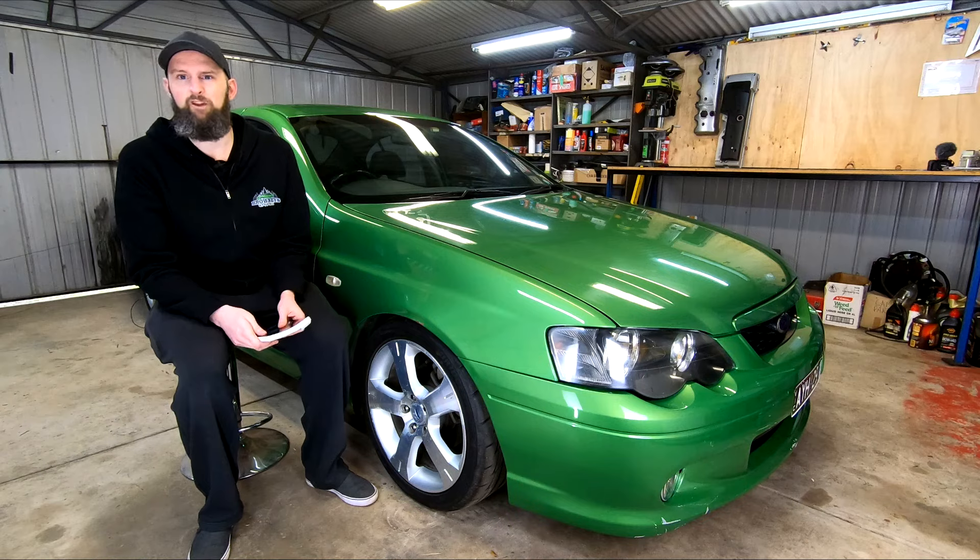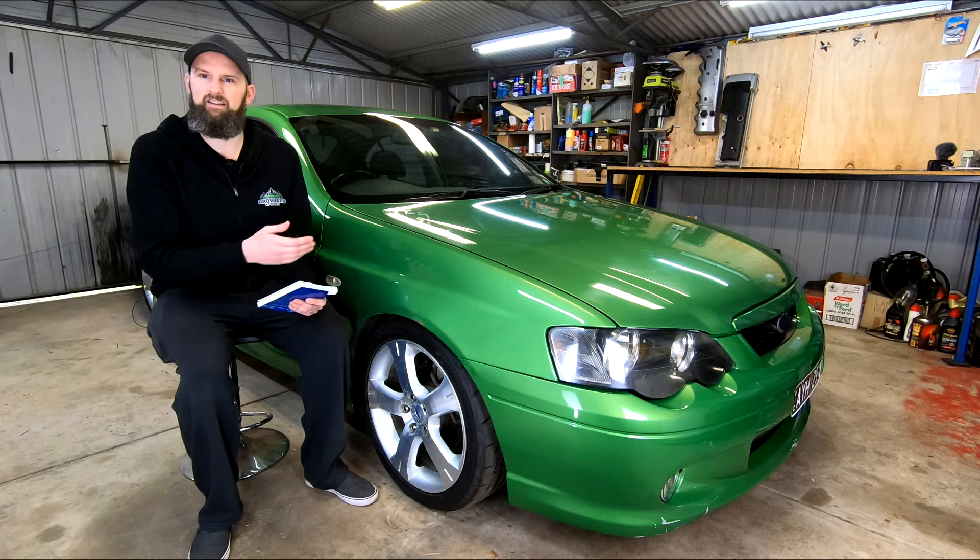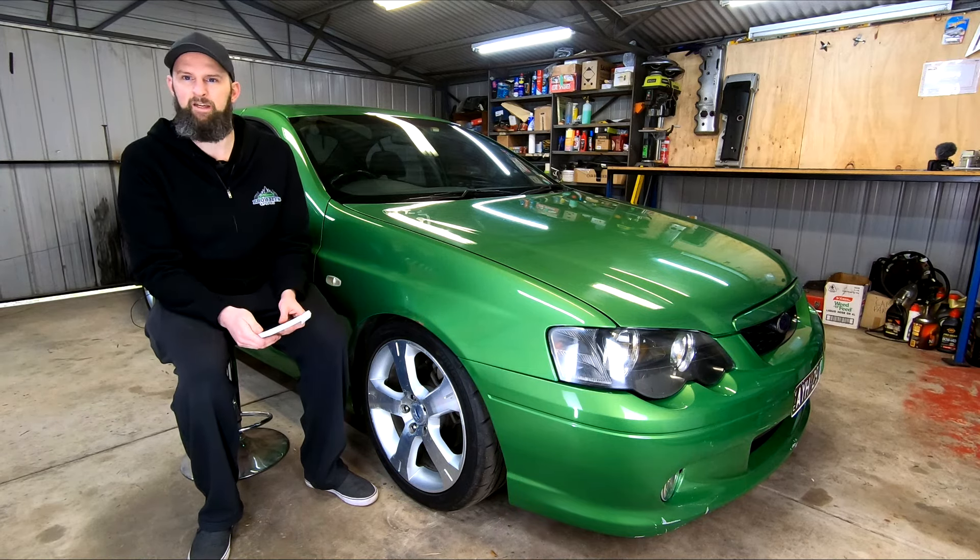For those watching along, I'm kicking off our turbo series by servicing this auto. I need to give it every chance of living through the extra power it's about to get. Gotta eat your veggies before you have your dessert, or something like that. Anyway, hope you enjoy this one.